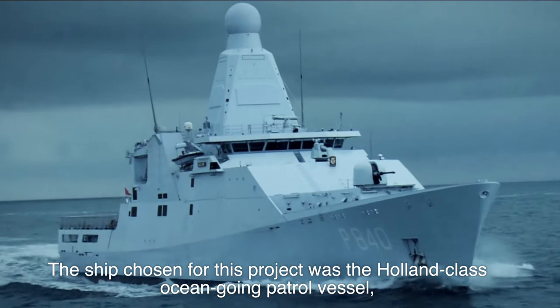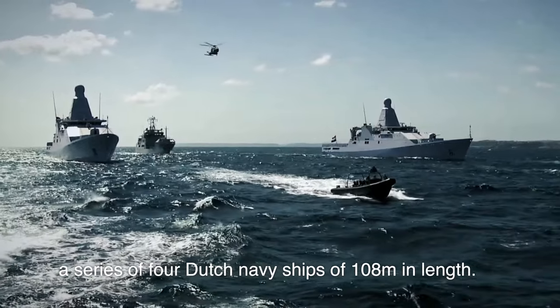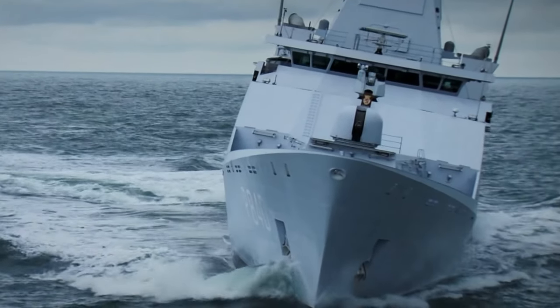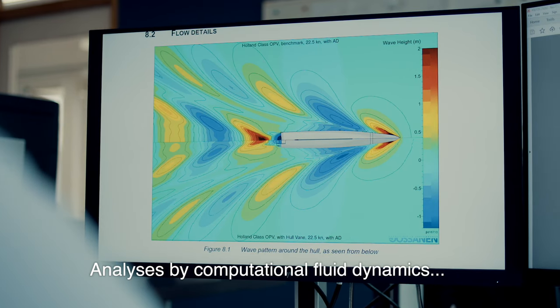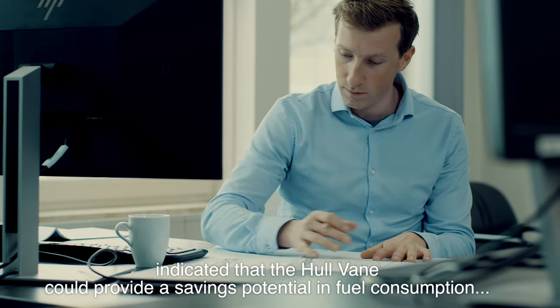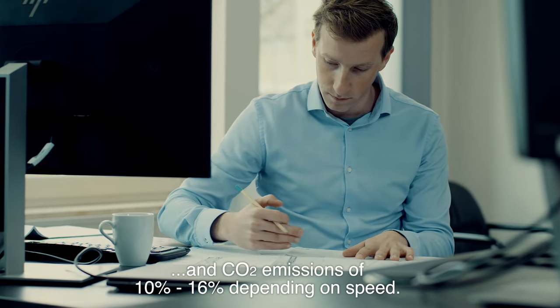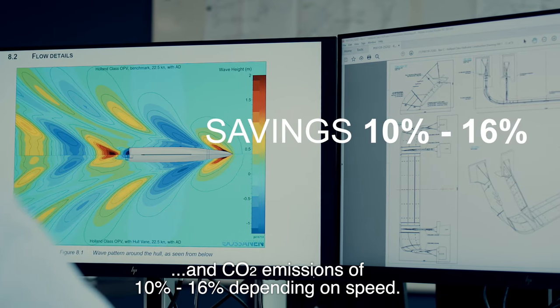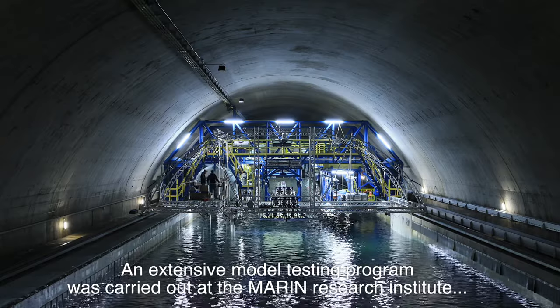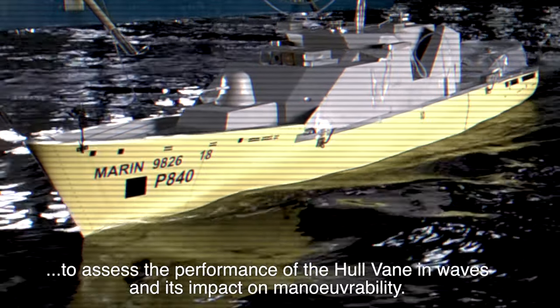The ship chosen for this project was the Holland class ocean-going patrol vessel, a series of four Dutch Navy ships of 108 meters in length. Analyses by computational fluid dynamics indicated that the Hullvein could provide a savings potential in fuel consumption and CO2 emissions of 10 to 16 percent, depending on speed.